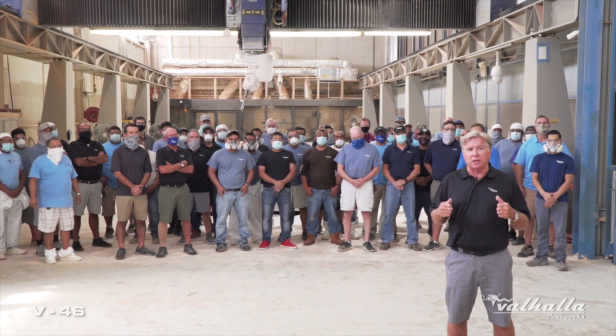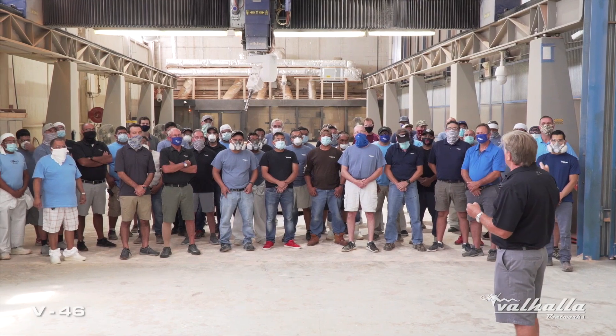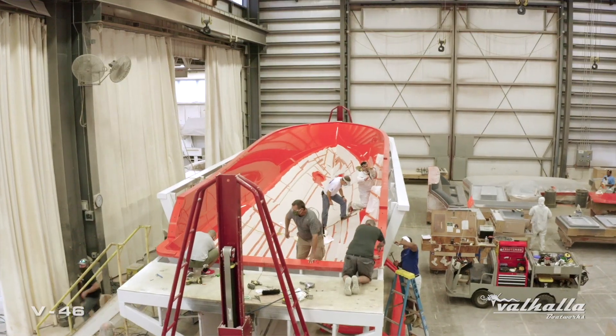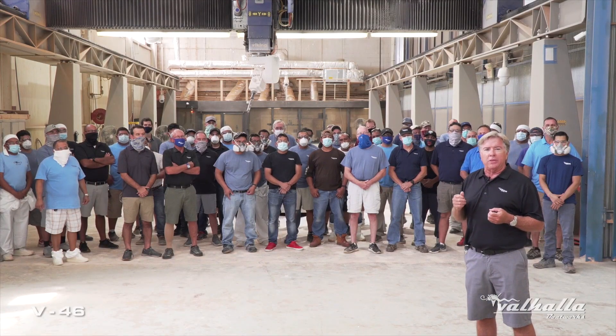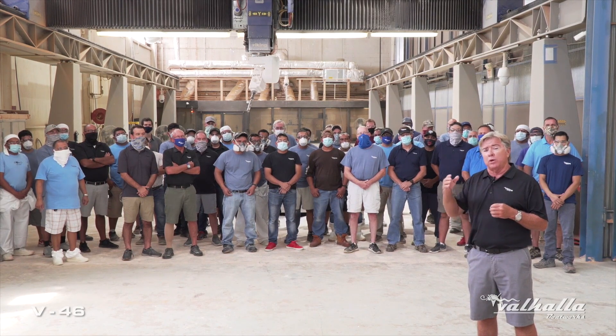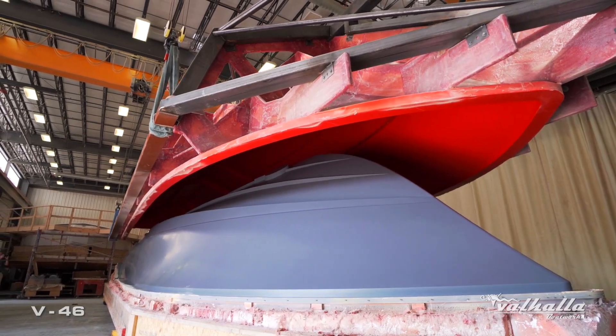The greatest thing is it's not about one person here at the Viking Yacht Company — it's about this whole group of people. These boat builders, the shipwrights, mold makers, everything. The job that they do is incredible, and that's something we will see as we go on with each episode of our story about the V46.